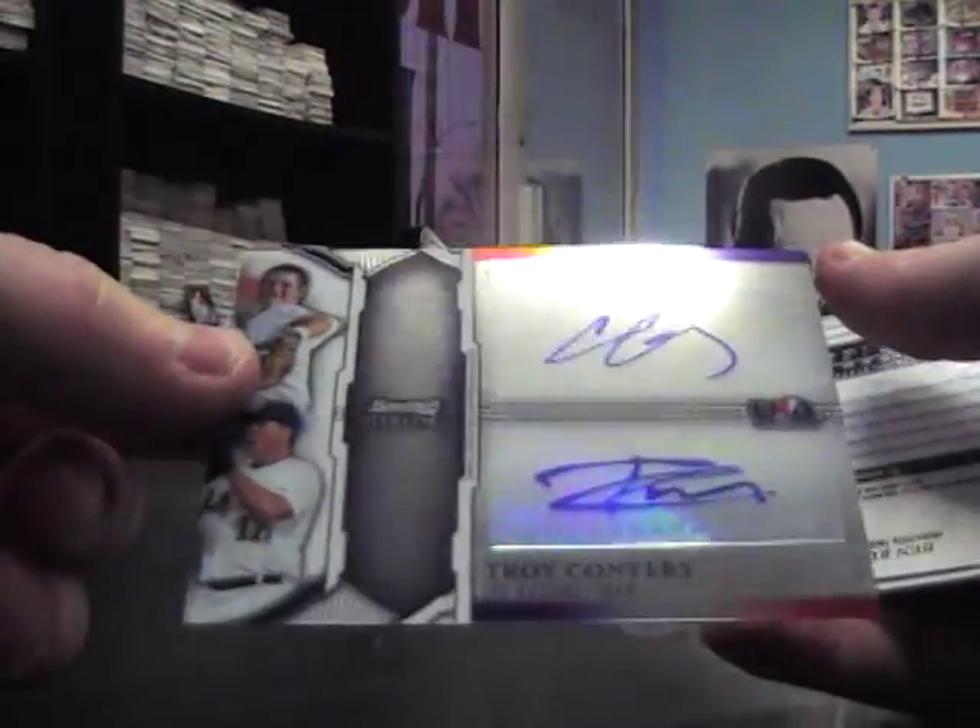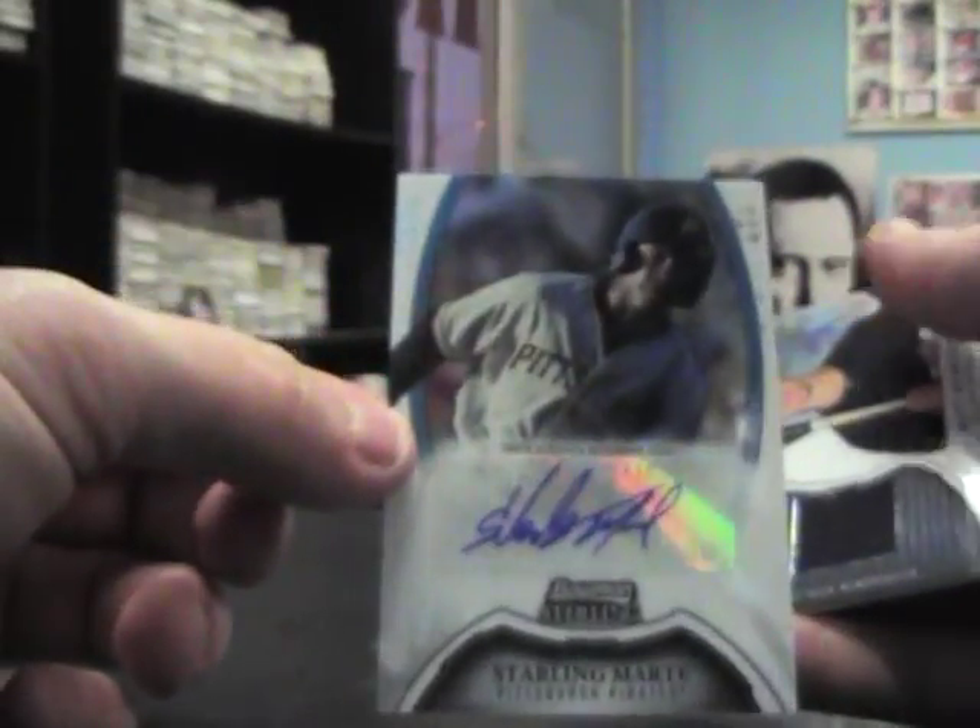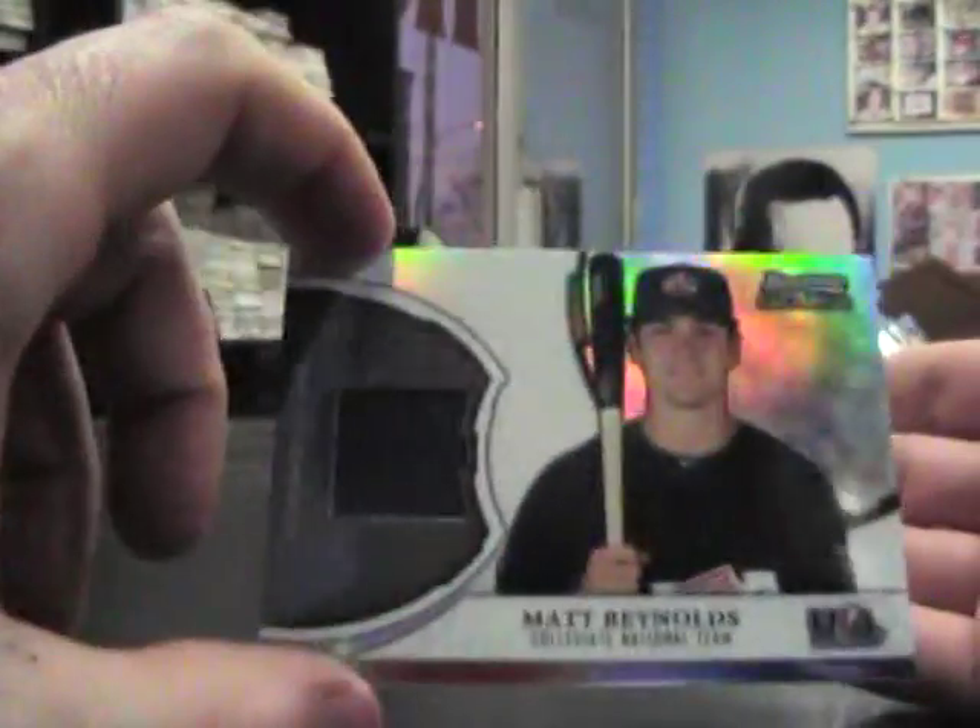Jordan Walden, Jordan Walden — oh darn, that's messed up. Corey Spangenberg refractor $1.99. A dual autograph, Chris Oakey, Troy Conyers, last numbered to $2.99. Ben Revere autograph, Starlin Marte autograph, and Matt Reynolds jersey.